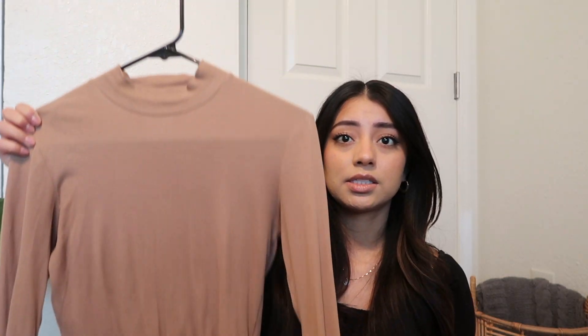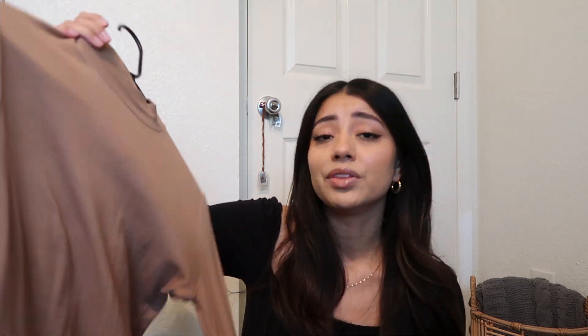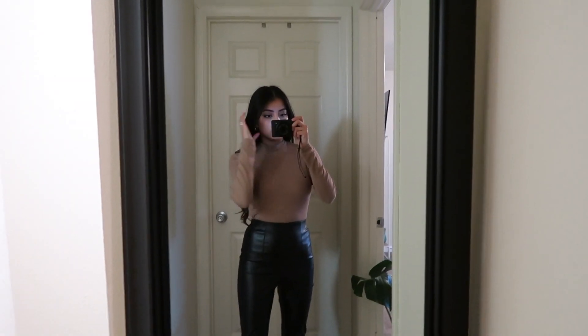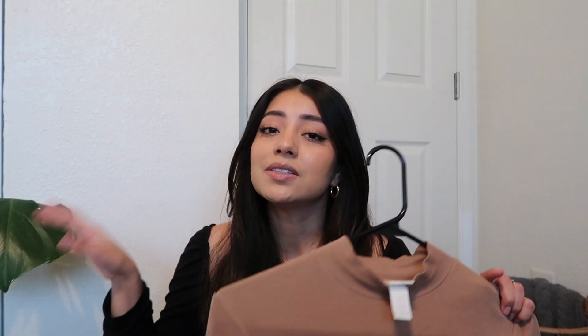This next piece I wear all the time — I'm just obsessed with the color. It's this high-neck bodysuit in a gorgeous color. The sleeves are long but it's super comfortable, super soft, and easy to move in. I got it in size small. I wore these leather pants with this top and a trench coat and some leather boots — I felt like I was taking over Seattle.